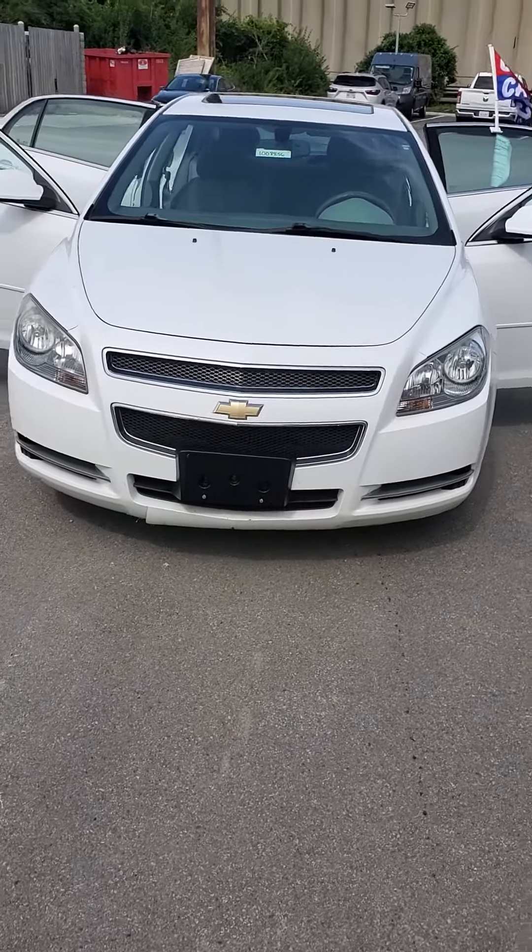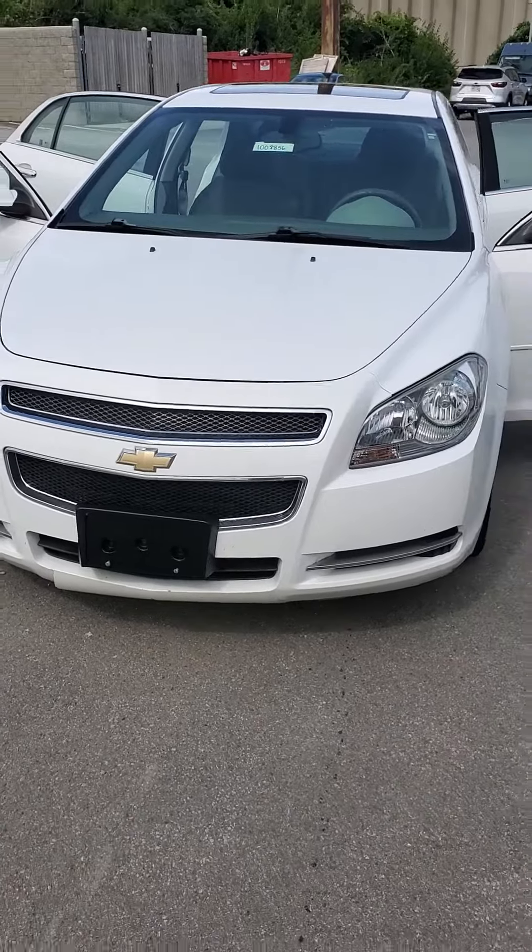My name is Julian at Mike Castrucci Chrysler Jeep Dodge Ram in Cincinnati. Come see me to take a test drive.